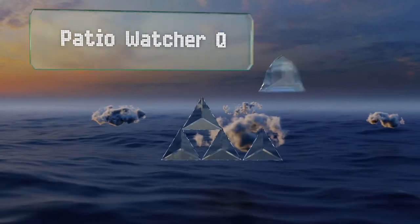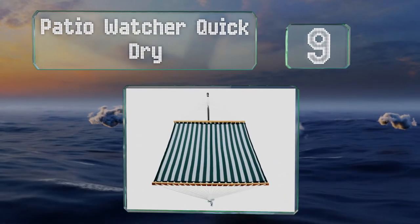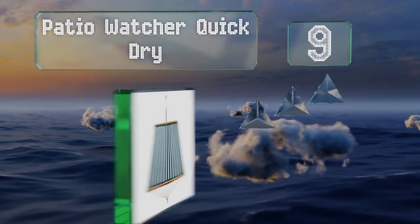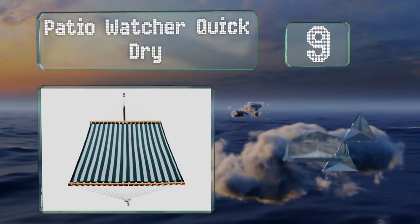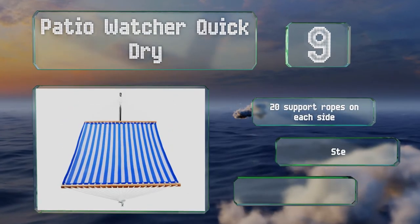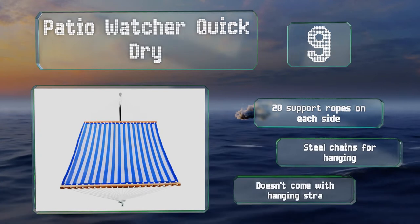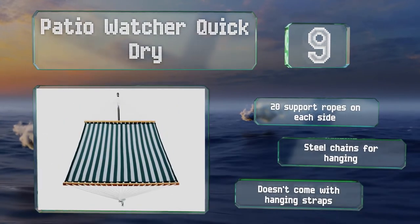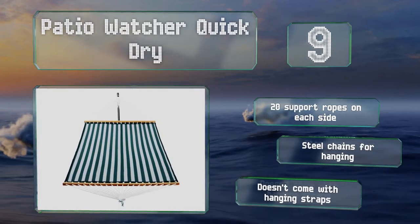At number nine, the Patio Watcher Quick Try is made of textiline, which is an easy-to-clean fabric made of PVC-coated polyester that doesn't retain moisture, so you don't have to worry about your favorite spot being soaked for a day after a heavy rainfall. It's got 20 support ropes on each side and steel chains for hanging, but it doesn't come with hanging straps.